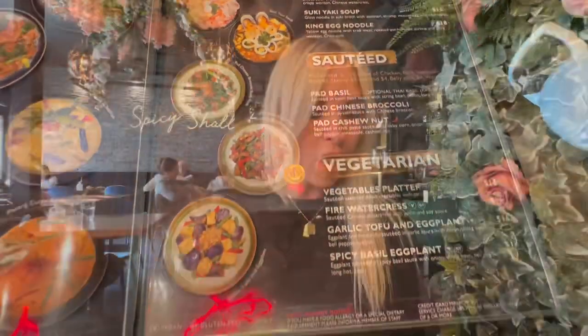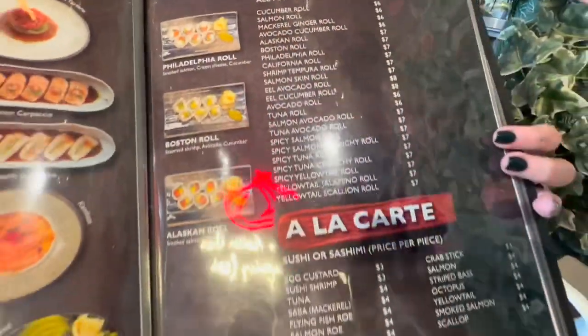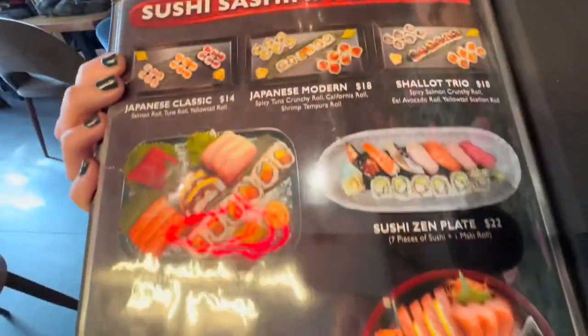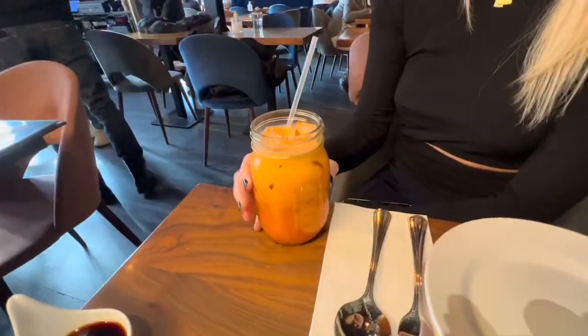What you might not expect on a Thai menu is a sushi section — to enjoy how they're kind of fusing Thai flavors into something that's very Japanese. You gotta have a little Thai iced tea when you're handling that spicy Thai food.